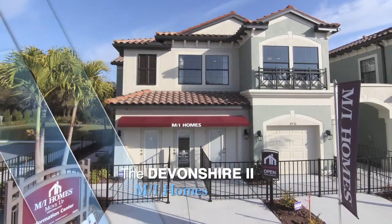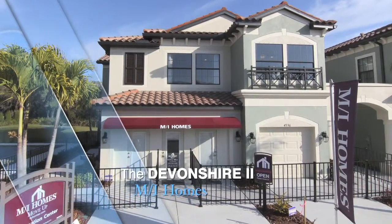Hi, I'm Billy Plifka with MI Homes. This is the Devonshire II model at Mirfield Village at Honore.